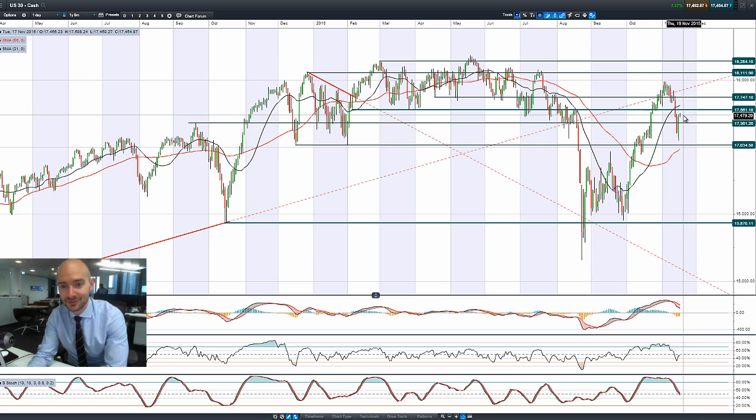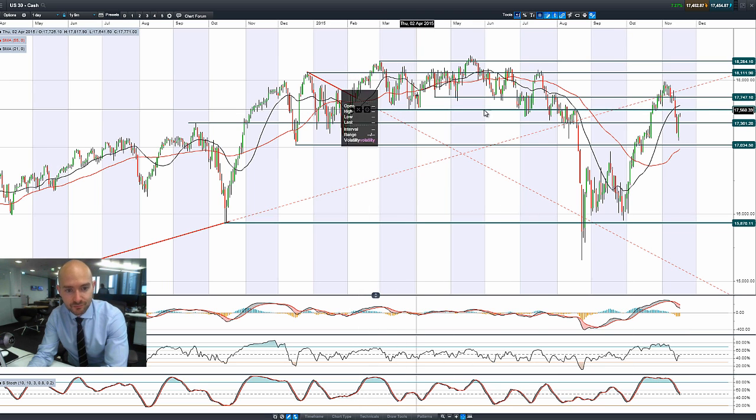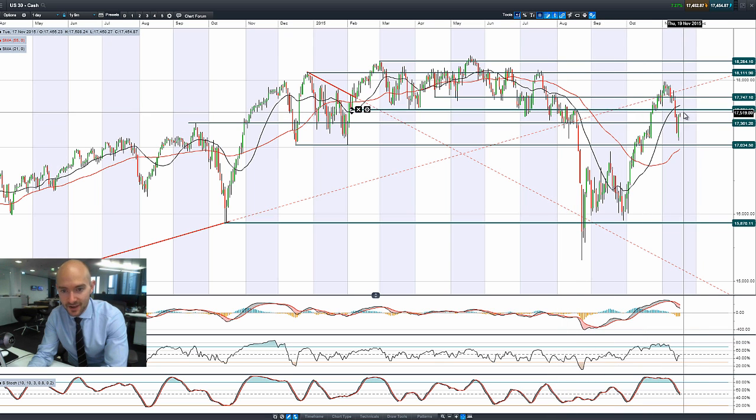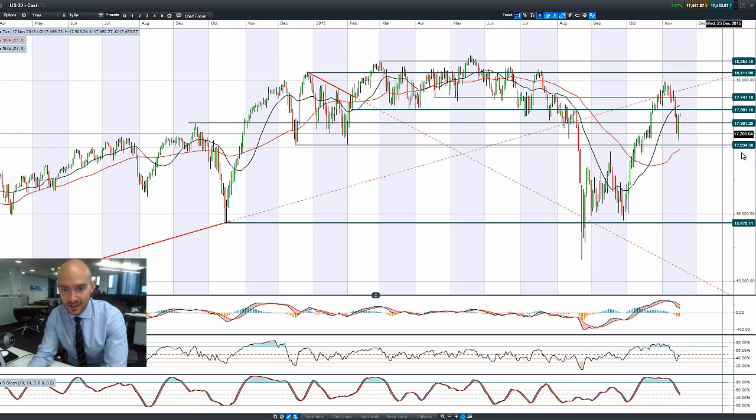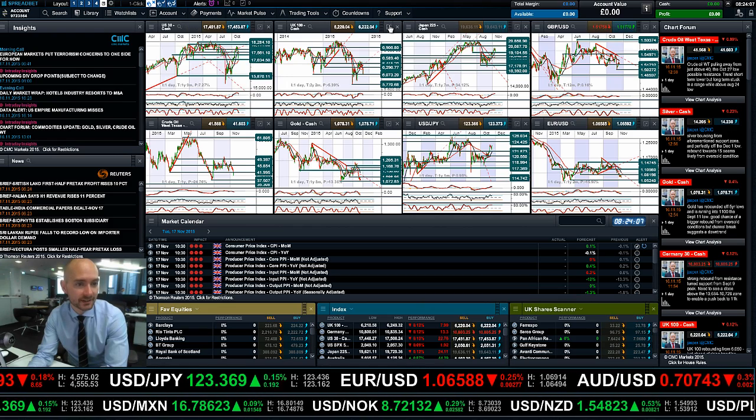That move has stopped dead in its tracks so far this morning. 17,561 would have been the potential support, taking levels from back in February, bounces of March, and then into August — that could still be a level worth having a look at. Longer-term potential support sits at 17,361. We're in the middle of two ranges right now, and while the other technicals have already sold off, it was a very impressive move on the US market.